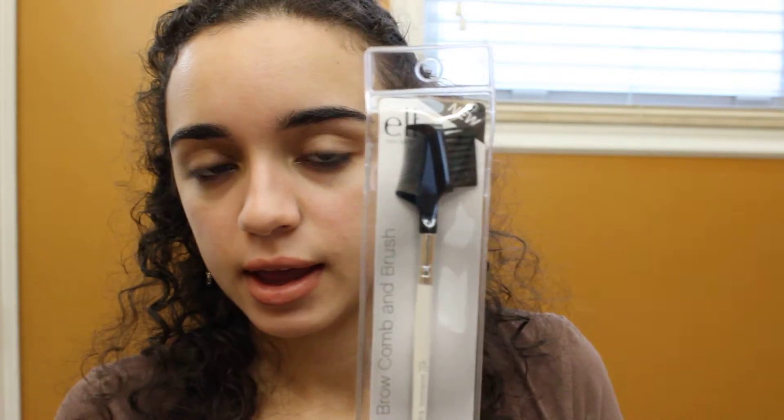Then I needed one of these because my other one broke — it's the e.l.f. brow comb and brush. It has the brush and the comb together, and I like that it was only a buck. I normally do my eyebrows myself — I used to get them waxed every once in a while but I just haven't had time. So this is great for when you're doing your eyebrows and need to trim them a little bit.